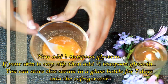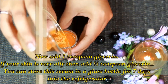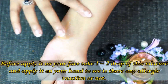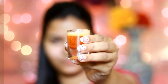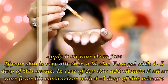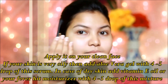If your skin is very oily, then add only half a teaspoon of glycerin. You can store this vitamin C serum in a bottle. You can also add 4-5 drops of olive oil for your skin type.